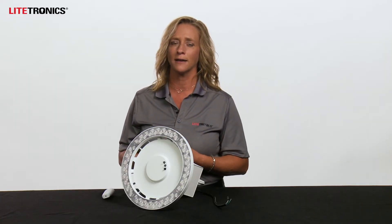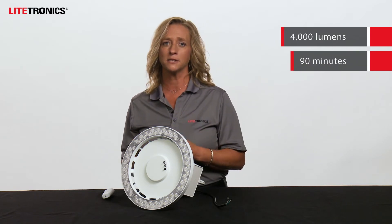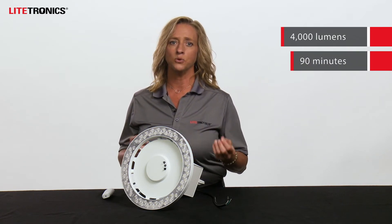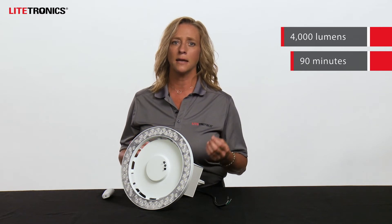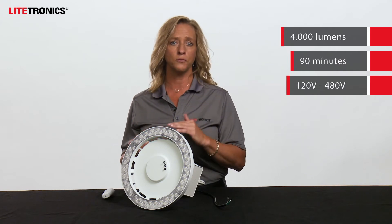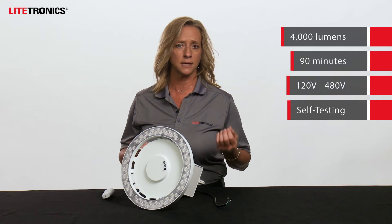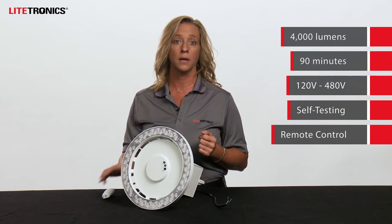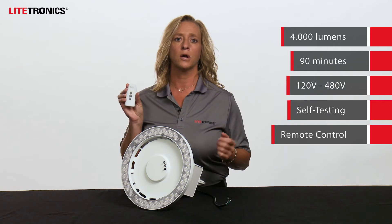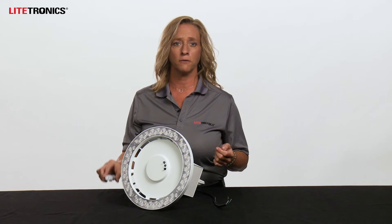I'd like to run through some of the key features you should know about the LED emergency light for high bay applications. It provides 4,000 lumens for up to 90 minutes at time of power loss. Its unique patent-pending design enables compatibility across a range of input voltages from 120 through 480 without the use of additional equipment. It includes a self-testing function that cycles through once a month ensuring proper operation. A remote control is also available for easy on-the-spot testing from the ground.